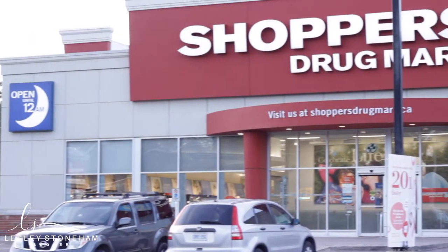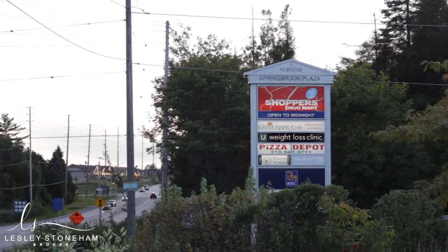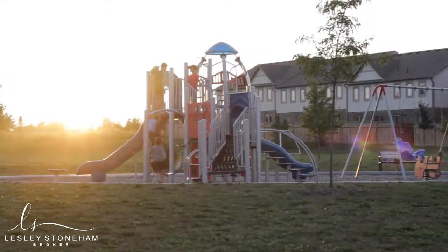Number three: amenities. This property has close access to all shopping, restaurants, rec and fitness centers, parks, and schools.